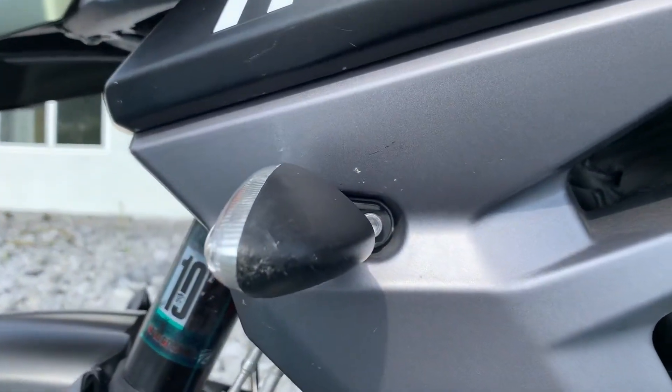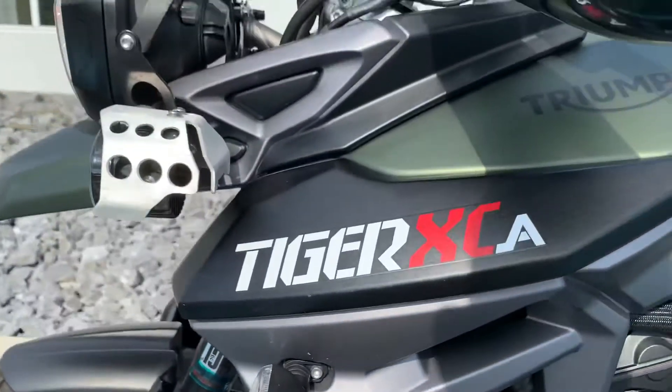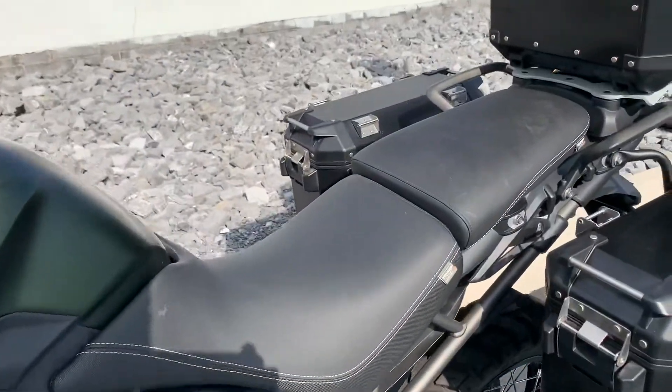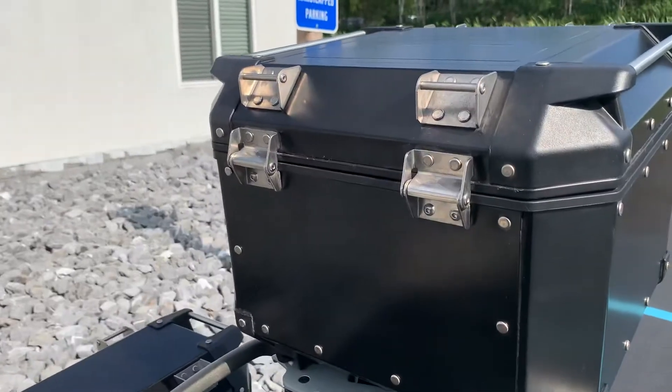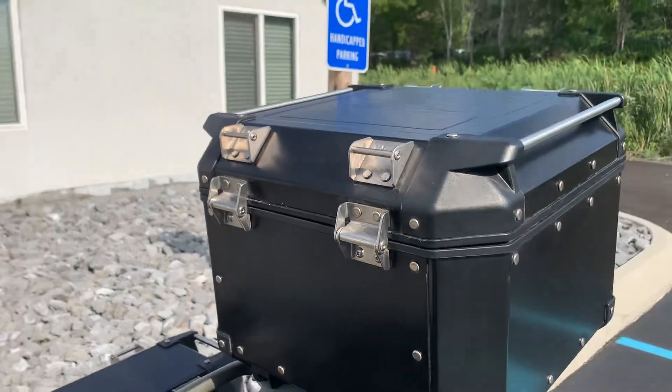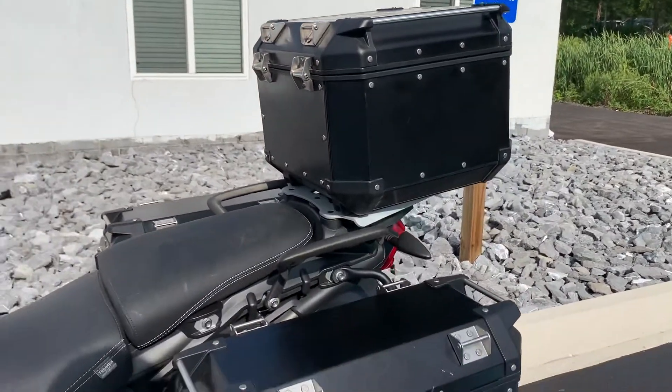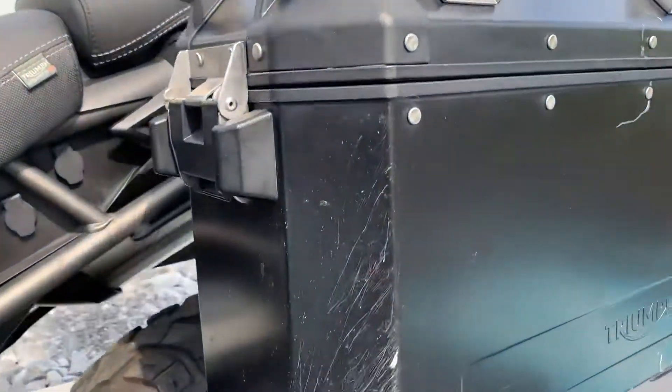Light stuff there on the turn signal. No rips or tears in the seat. We do have the OEM passenger backrest pad to go on that top case, and the bags are all sealed up good. Left-hand bag has plenty of scratches here.